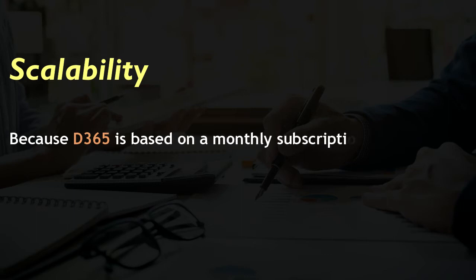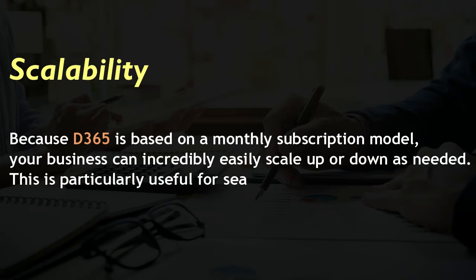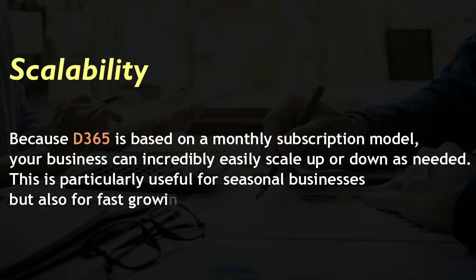Advantage 2: Scalability. Because D365 is based on a monthly subscription model, your business can incredibly easily scale up or down as needed. This is particularly useful for seasonal businesses, but also for fast-growing businesses.